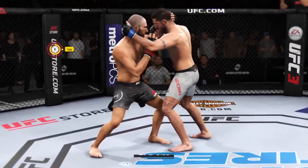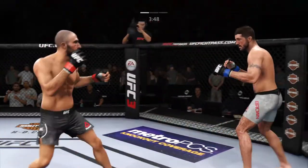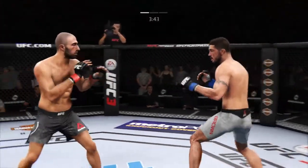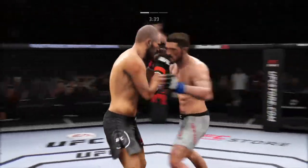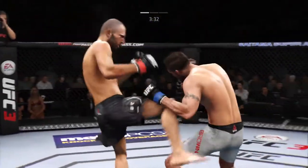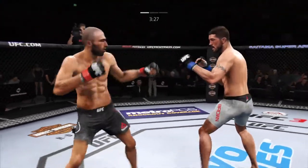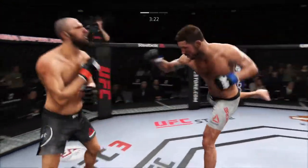Beautiful body shot! Big knee! Elbow to the head — he's got it! He's getting hit, going at it now. A huge block there. He pummels, now he's got double underhooks. How about that chin? Again, he's looking for that left — it's not there. He left his head wide open to absorb that straight hand.